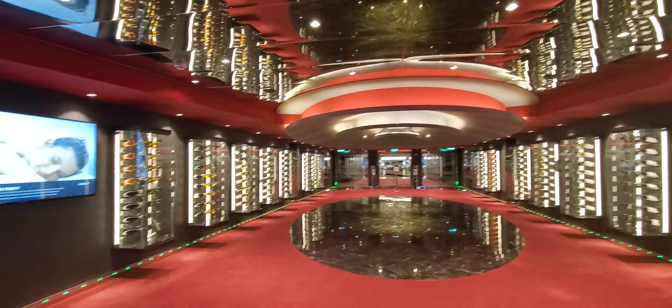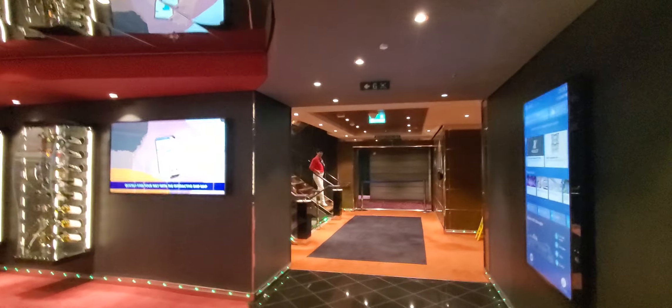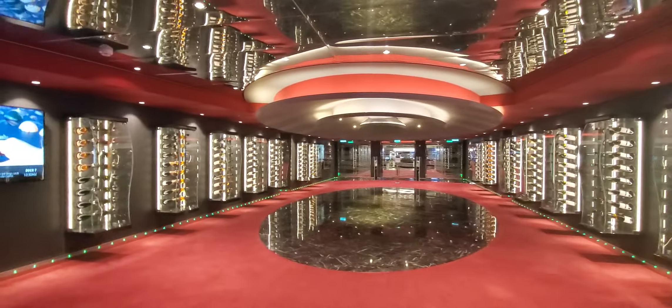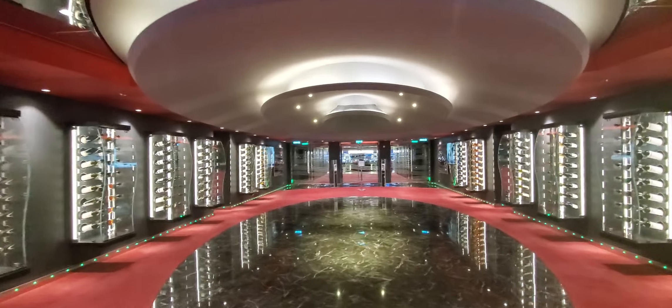As you enter this space, there is a staircase and elevator to your left, staircase and elevator to your right, but as I walk forward you can see how it's decorated.